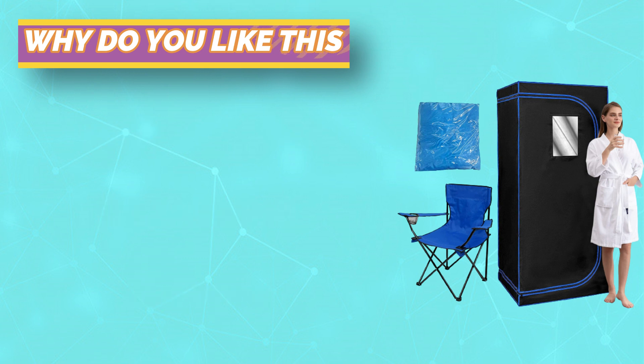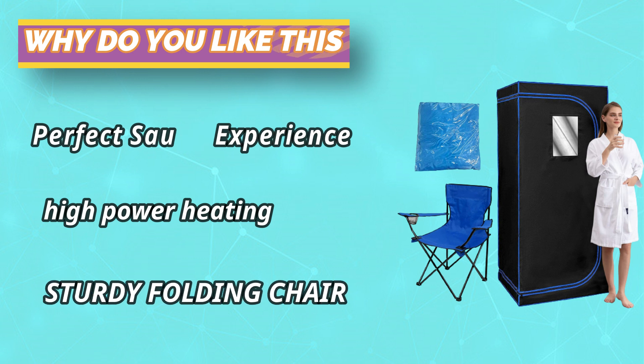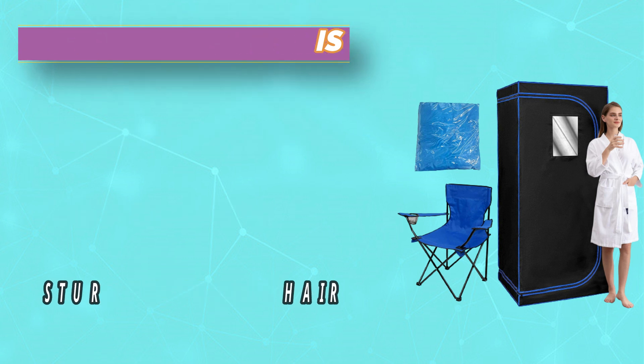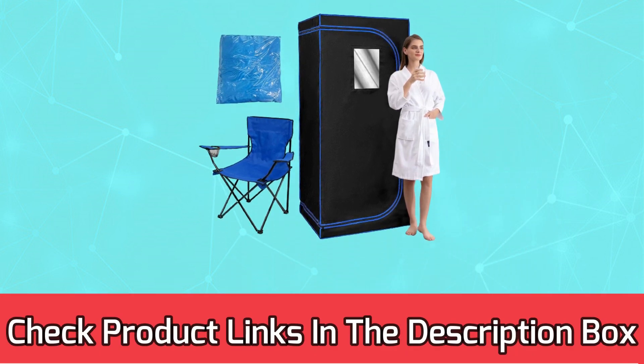Sturdy folding chair — our portable sauna comes with a steady sauna chair for comfortable seating so you can enjoy and relax after work. For current prices and discounts, check the links in the description box.